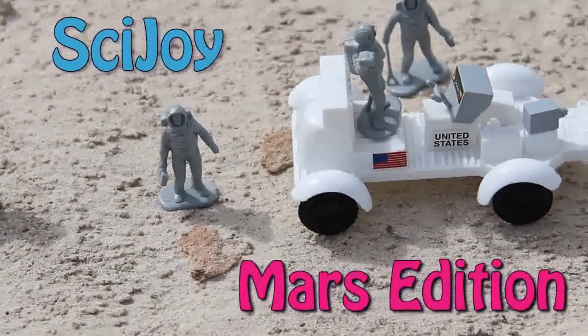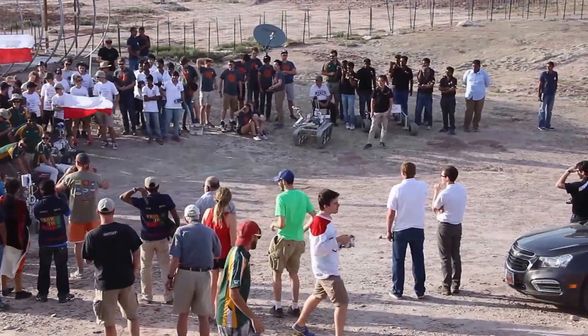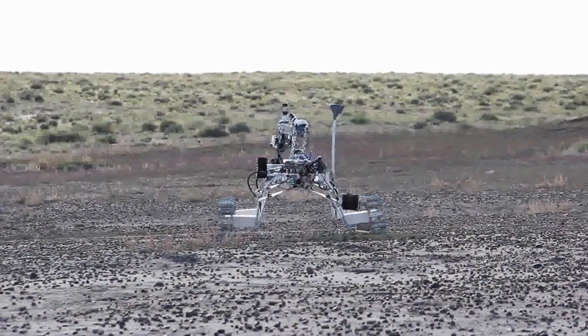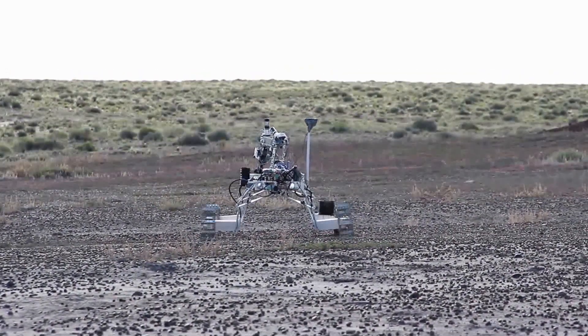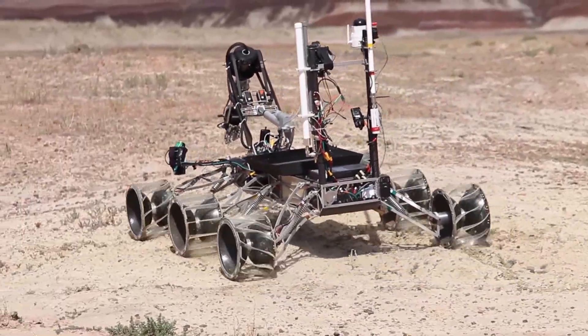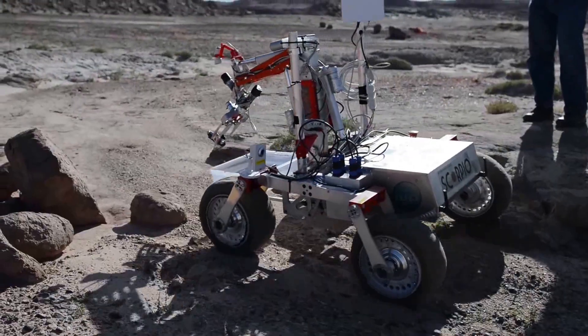Hello and welcome to SciJoy. Today we're at the University Rover Challenge out in Utah at the Mars Desert Research Station. Students from 22 universities and 6 countries arrived in Utah to showcase their rovers. The annual event is held on the pseudo-martian terrain at the Mars Desert Research Station.